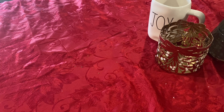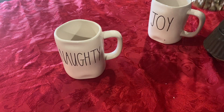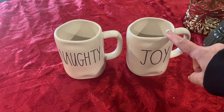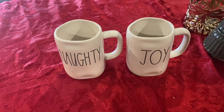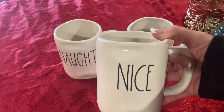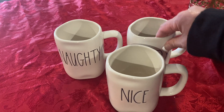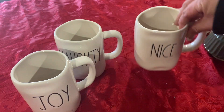Oh, here's the matching mug that goes with the Joy mug. Remember how I told you guys this was a set? $20 for the set. I got another mug — I'm telling you guys, I'm like addicted to mugs. I love mugs. Actually, I'm wrong. It was the Naughty and Nice that came as a set. This Joy one goes to another set.